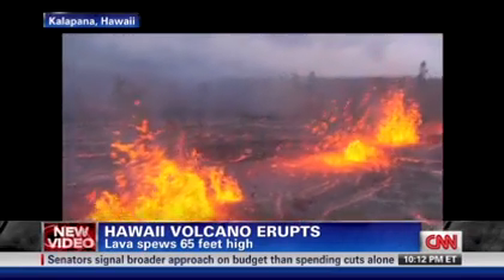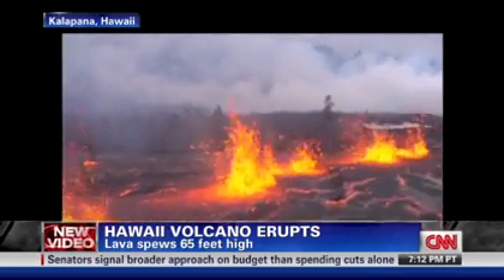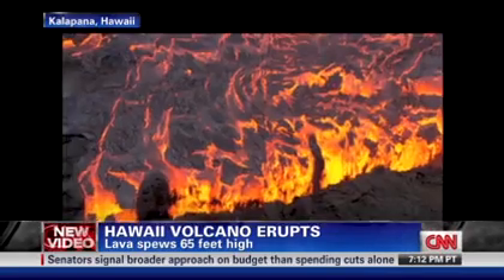This thing has been erupting for a long time, but this is new — a new fissure, a new eruption, a ring of fire that has developed in the area.